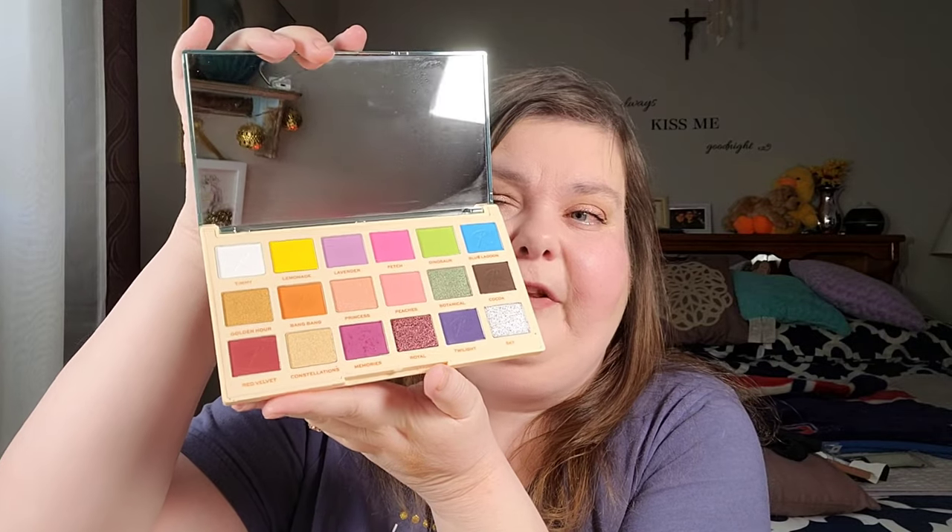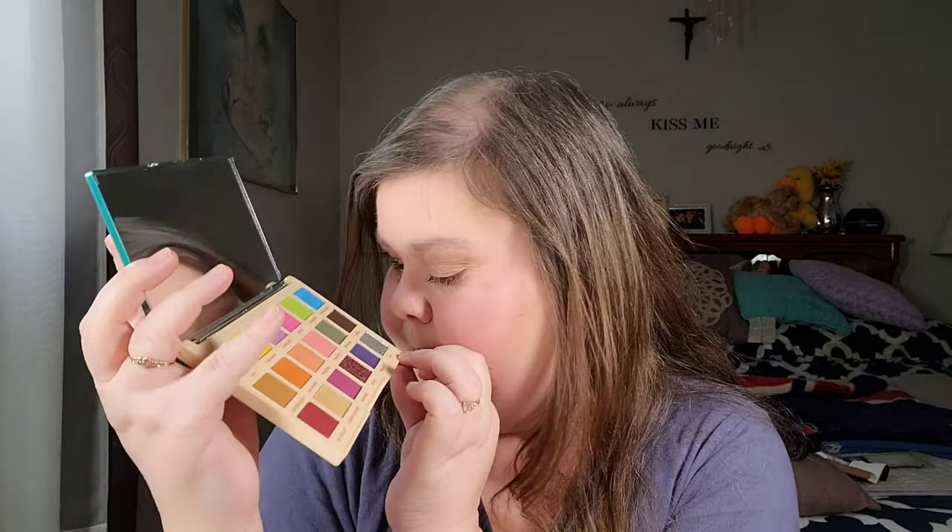I also picked up the Revolution Roxy Color Burst palette on a different day. I love the packaging - it's my favorite color. The palette has beautiful colors and there's a silvery blue on the bottom called Sky that's just screaming my name. I can't wait to play with this palette this summer.